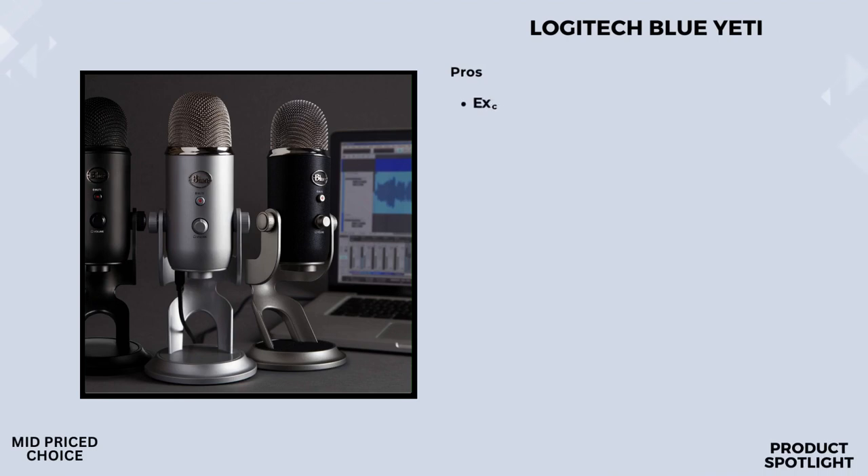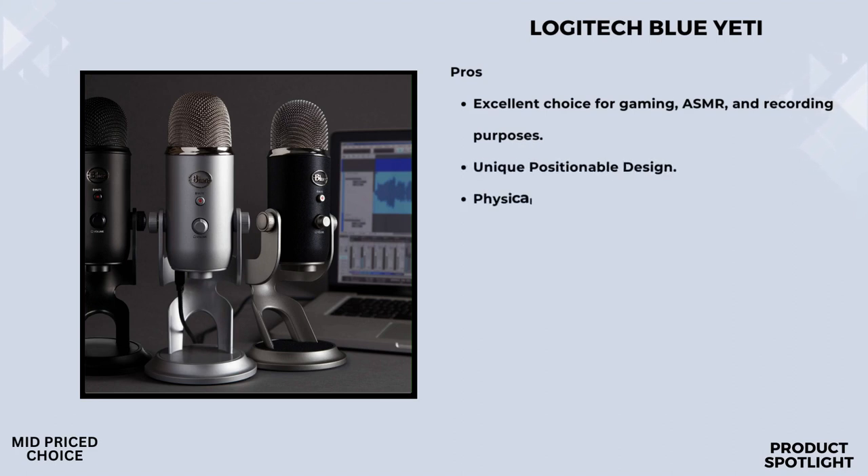Number 4: the Logitech for Creators Blue Yeti. One of the standout features here is the custom 3-capsule array. This technology promises clear, powerful, broadcast-quality sound. Whether you're into YouTube, game streaming, podcasting, Zoom calls, or making music, this microphone aims to deliver top-notch audio.